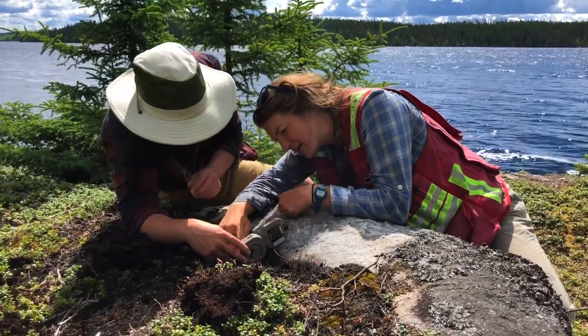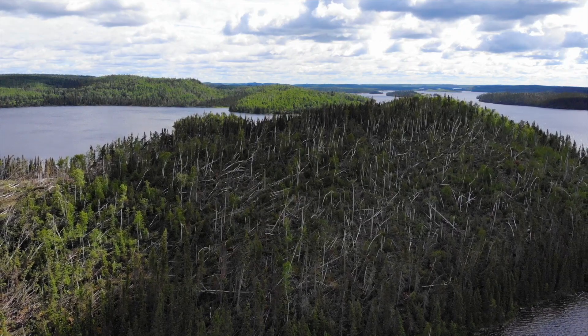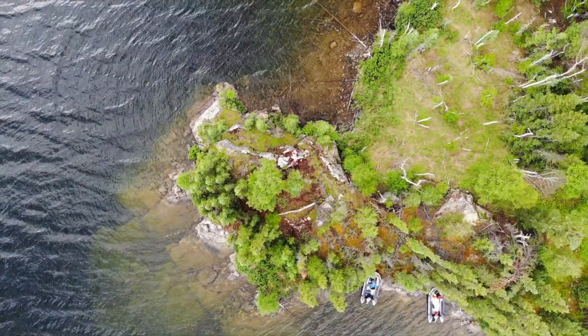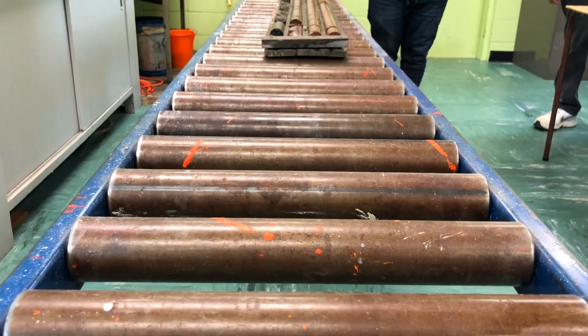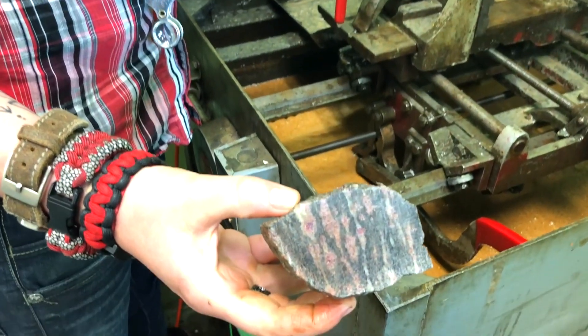When we finished up with that, I went back to La Ronge and checked out the Pre-Cambrian Geological Laboratory, which is unique to northern Saskatchewan. I had the opportunity to check it out, and here's a little behind-the-scenes look at the Pre-Cambrian Geological Laboratory in La Ronge. Hope you like it, check it out.